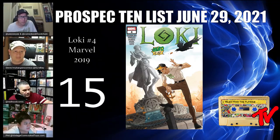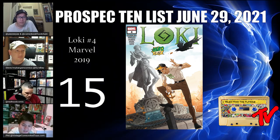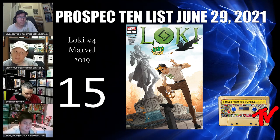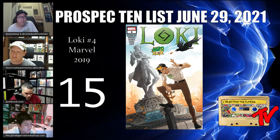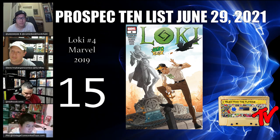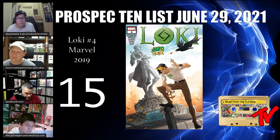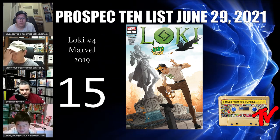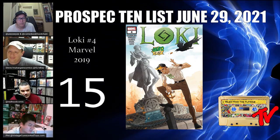At number 15 we have Loki #4 from 2019. Not only are all Loki books hot, but this one deserves good awareness — it's a Low Key t-shirt variant. Not a lot of people know there's a cover with Loki wearing a shirt that says 'Low Key.' It recently got canceled for violating Disney IP rights — a t-shirt designer had it up on a site and it was taken down, making decent news. It's also a foodie cover: Loki is holding a pretzel and throws one at Ikol.